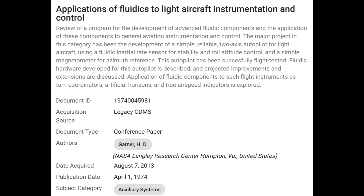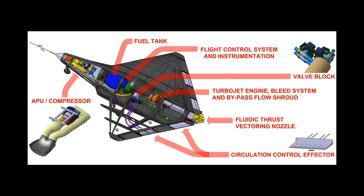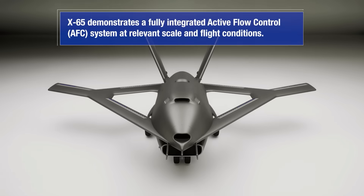Fluidics then made its way to the UK. One of the coolest examples came in the form of BAE Systems, which built an experimental drone called Demon. Instead of using flaps and rudders, Demon controlled its flight using high-pressure air blown over parts of its wings. It flew successfully in 2010, proving that it's possible to steer a plane with just airflow — no traditional moving parts required. Fewer parts meant a smoother shape and potentially better stealth.